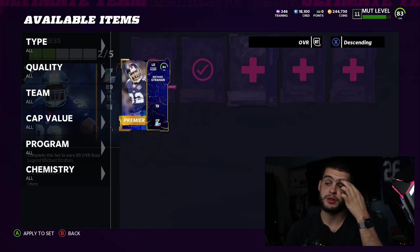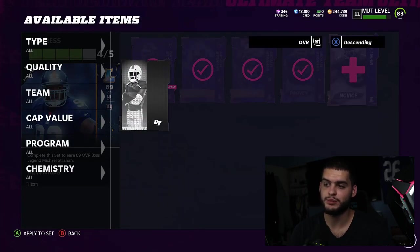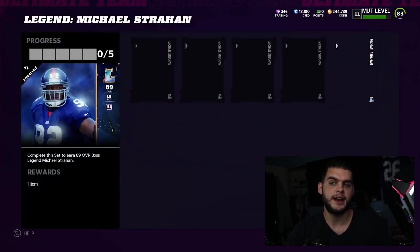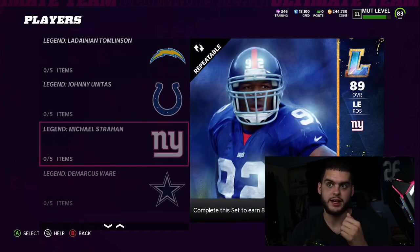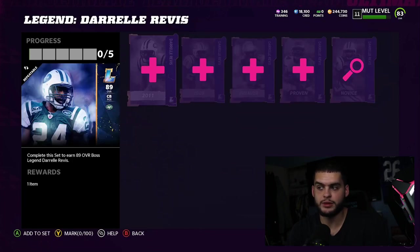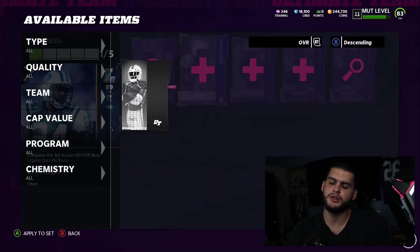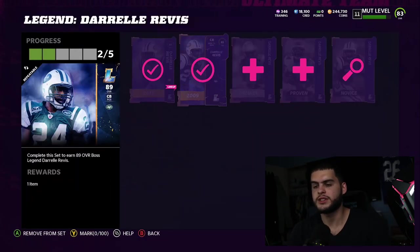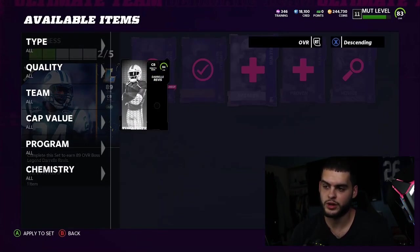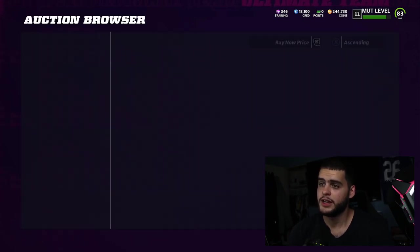Michael Strahan is not the most expensive, but he's really really good. As a Giants fan I really want him, and although he's not the fastest — he has 80 speed — he's gonna have 90 block shed and 90 power move. He's gonna be a threshold guy, which means he's good for a while. People don't always recognize that just because he's lower overall and not fast, having that threshold means he'll last.